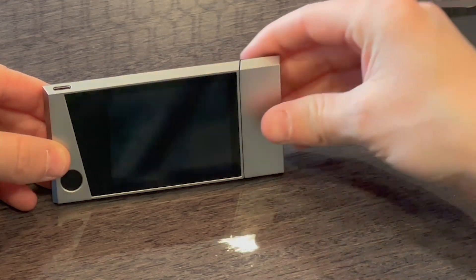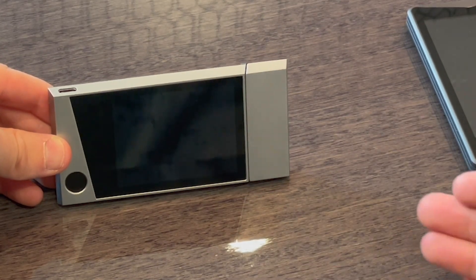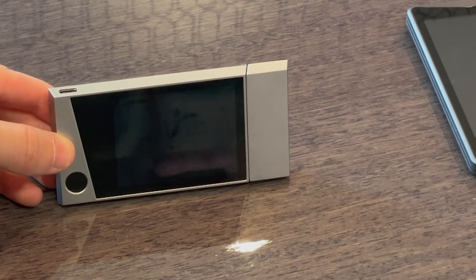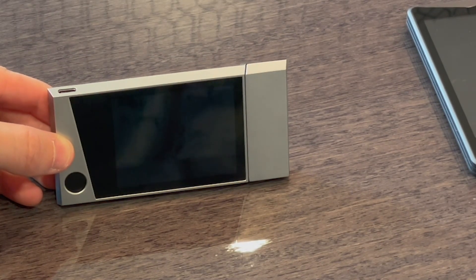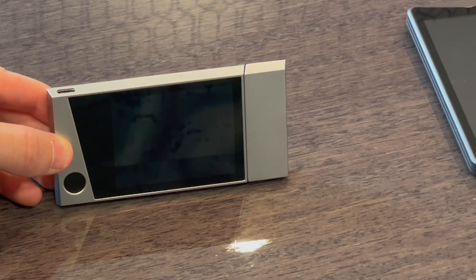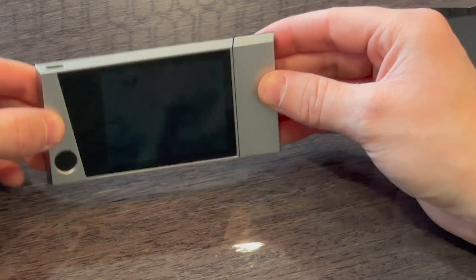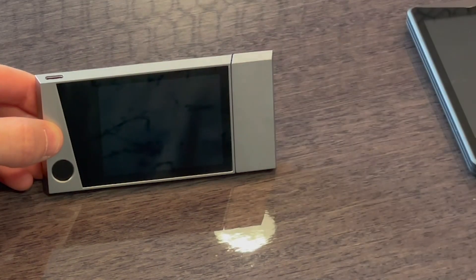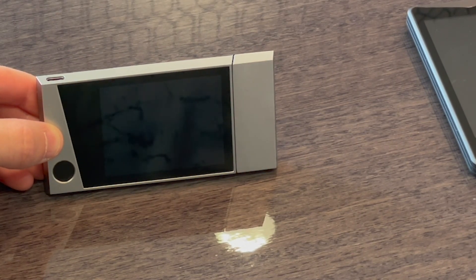Now let's jump into the second category: coin support. Starting with Kivo — this is a brand new device, and most new hardware wallet providers don't have full coin support at launch; it takes time to roll out. As someone who has worked on a hardware wallet, I understand it's very compute-intensive and cost-intensive to add and support new coins. Check the links in the description for the most up-to-date and accurate coin support information, as there are usually discounts attached to my links as well.